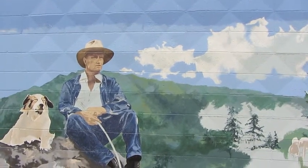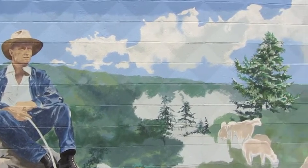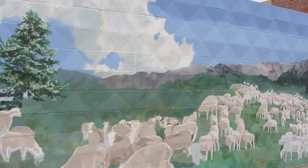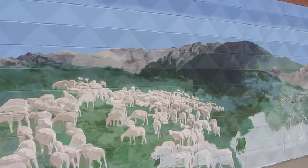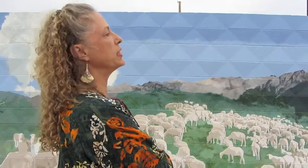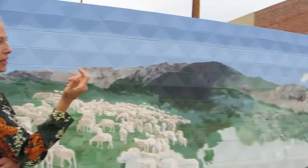It would start with this sheep herder in the mountains with the dogs. These guys would go up in the mountains every year in the summer and take thousands and thousands of sheep up to graze. Then they would have the wool wagons, which were sometimes 20 mules long, bringing out the wool.